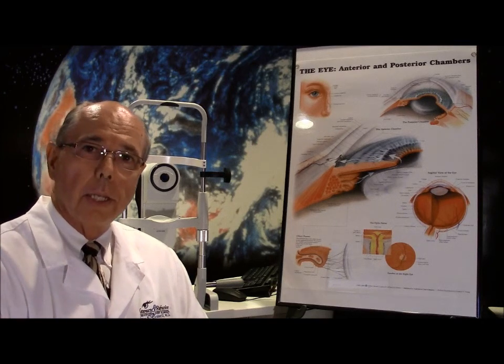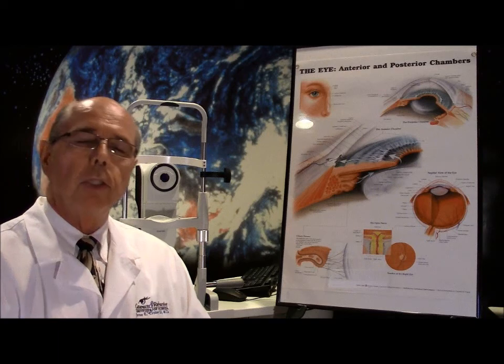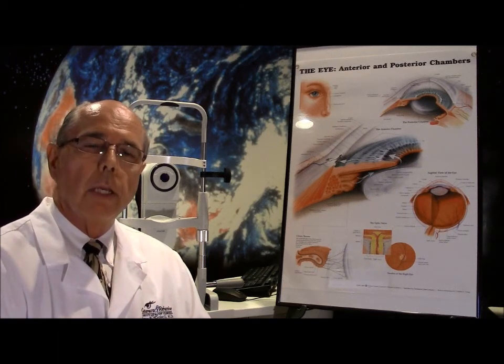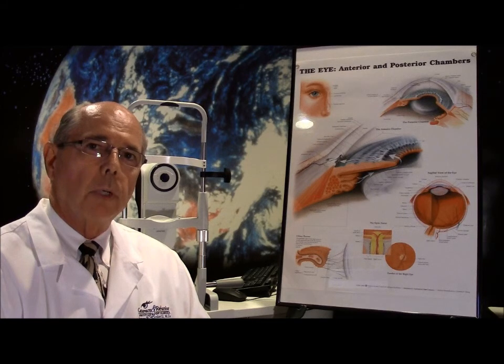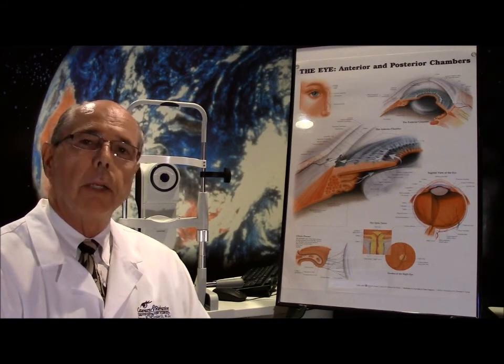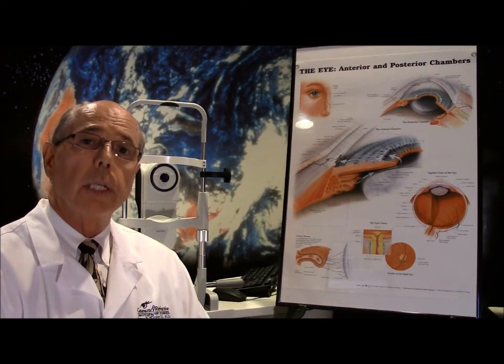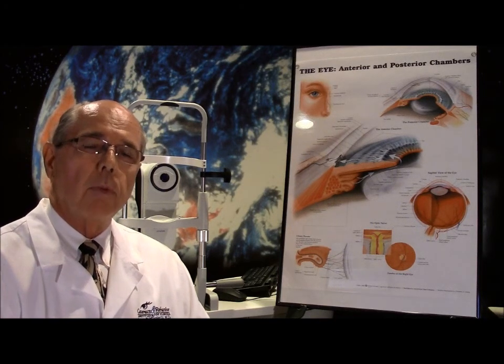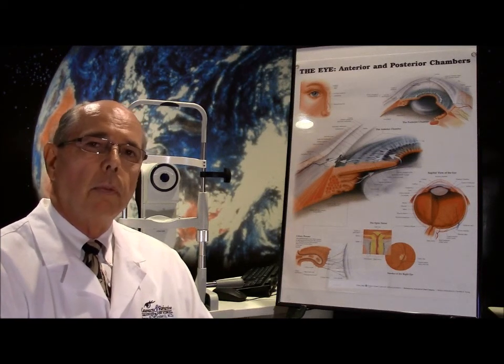Hello and welcome to Case of the Day. I'm Dr. Crowley and today we're going to discuss an interesting patient who came in with a complaint that their vision was blurred. They weren't really sure how long it had been going on, but slowly over the last year or so their vision had gradually decreased. A lot of times when you see someone come in that way, the first thing you think is well, maybe they have cataracts.